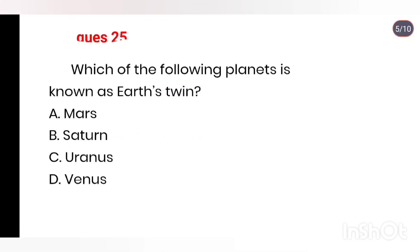Q25. Which of the following planets is known as Earth's twin? Options: Mars, Saturn, Uranus, Venus. Right answer is Option D: Venus.